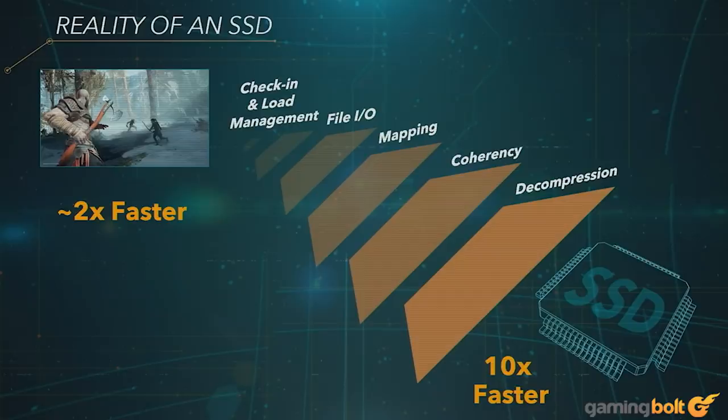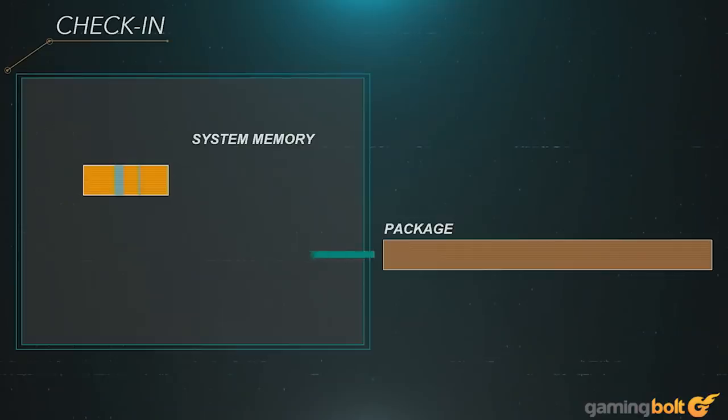It is worth noting, however, as he points out, that there are currently no SSDs out there that are fast enough for the PS5. So while the console's storage expansion is less restrictive than the Xbox Series X on paper, a lot of that will depend on how quickly such SSDs become available in the market.